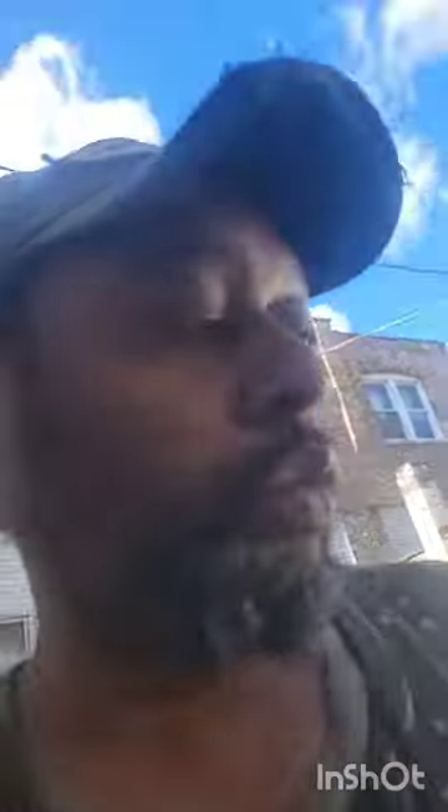It does work while you're charging it, as you can see. As I'm getting ready for my cross-trip journey, I have to get my shit together and be prepared to leave. I got another house to go visit today.